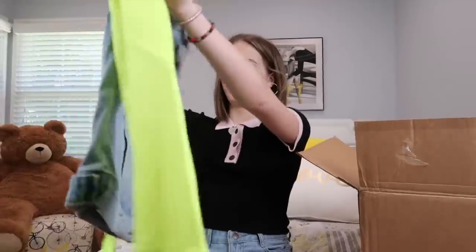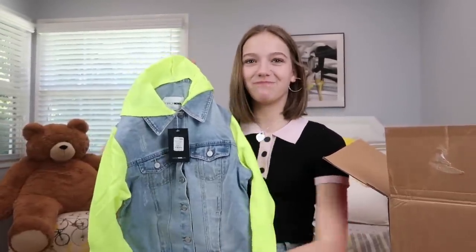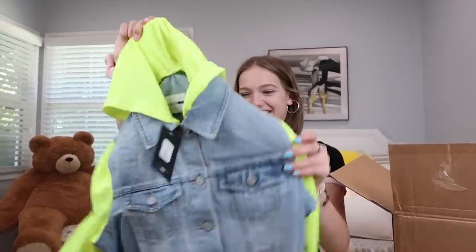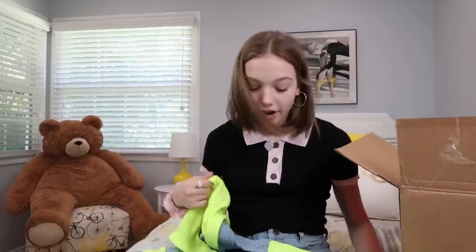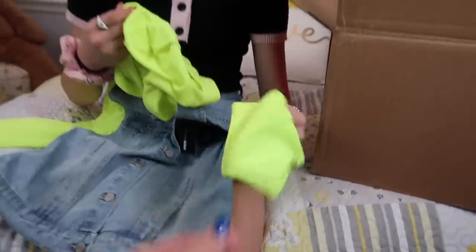Denim and neon — never seen that combo before. That is so cute! Not sure about this one — it's very bright. You'd have to pair it with something more chill on the bottom. And this is sweatpant material, which is kind of cool. My mom picked these thinking I'd look at them and think it's crazy, then put them on and say 'it's so cute' — and she might be right.